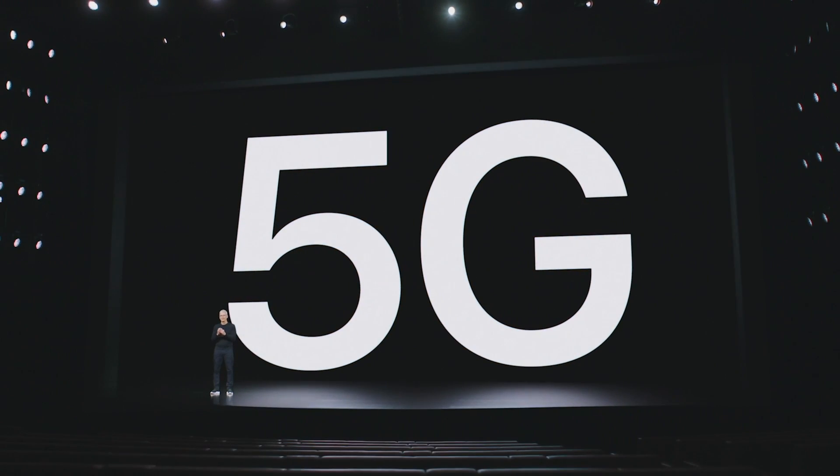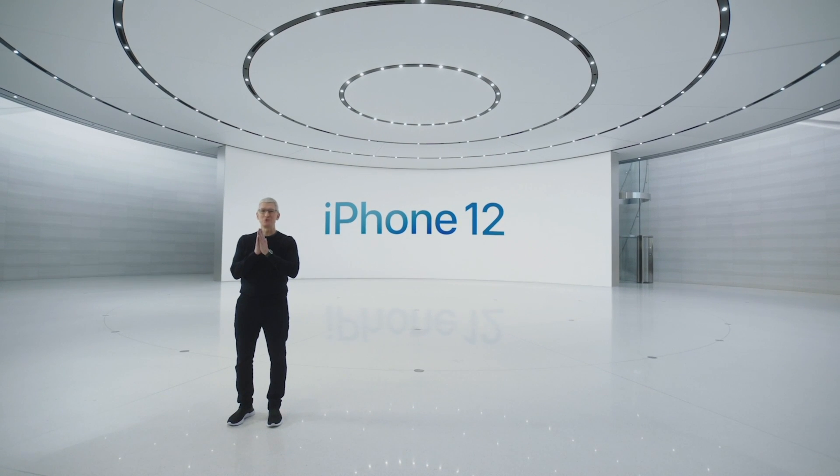The next generation is here. Today is the beginning of a new era for iPhone. Today we're bringing 5G to iPhone. Introducing iPhone 12.